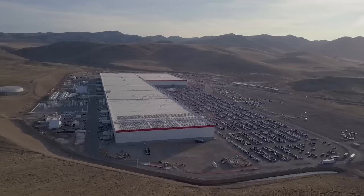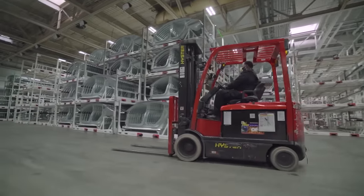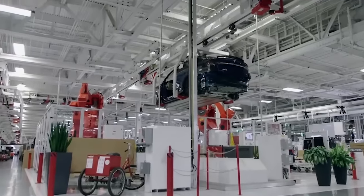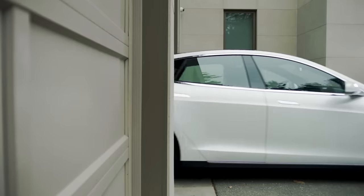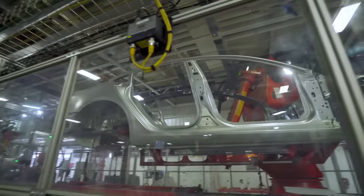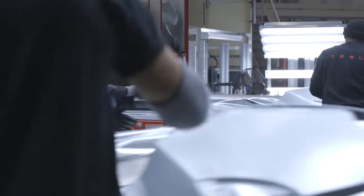Tesla's Vice President of Operations, Chris Lister, also spoke about the facility's sustainability goals: "We really wanted to get to a point where this is going to become a fully net-zero facility, leaving zero-carbon footprint, creating products that also leave zero-carbon footprint." Giga Nevada turned a profit for the first time in 2020, thanks in particular to substantial increases in demand for Tesla cars. For Panasonic, this means their investment of $1.6 billion in the Nevada plant is finally yielding returns.